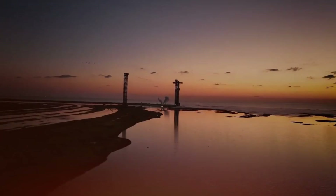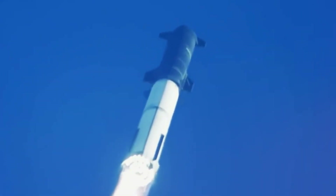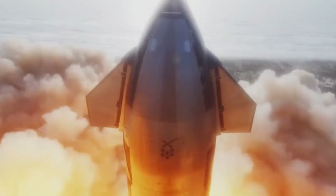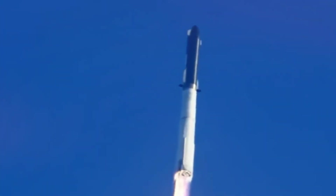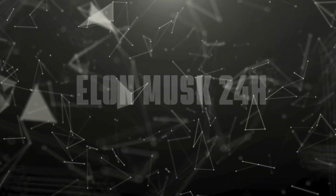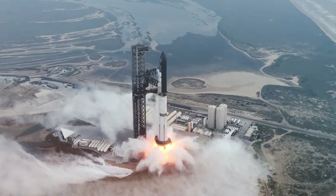The upcoming Starship test flight is packed with groundbreaking objectives: SpaceX will attempt to catch the massive Super Heavy booster with the launch tower's arms, a feat that could transform rocket reusability forever. Meanwhile, Starship itself will aim for a controlled vertical landing, test a modified heat shield, and perform crucial engine relights in space. The mission's preparation has been meticulous — from the innovative detonation suppression system test to successful integration checks, every detail has been carefully refined. The stage is set for what could be a historic moment in aerospace history.